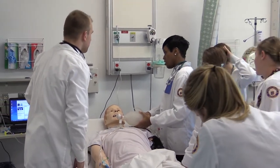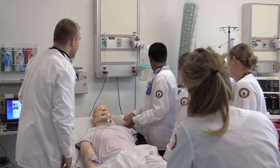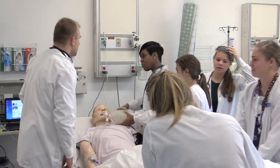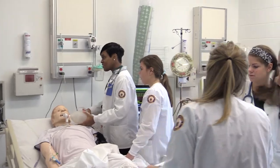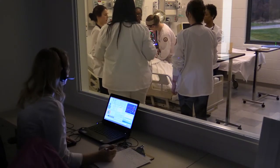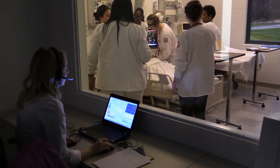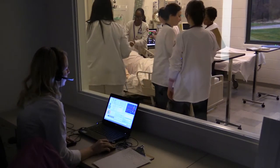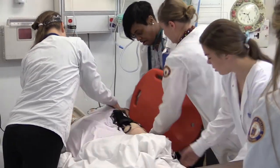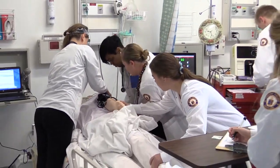Simulation not only helps our students hone their technical and critical thinking skills, but also their ability to communicate and interact with patients and their families. The mannequins in the simulation center mimic real patients. They can speak and respond to our students, have obtainable vital signs, pulses, pupils that react to light, and can even bleed, sweat, and seize.